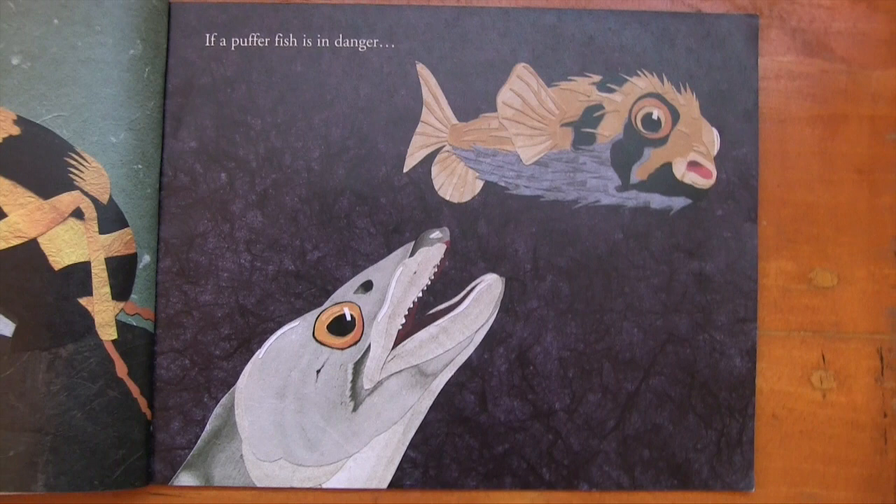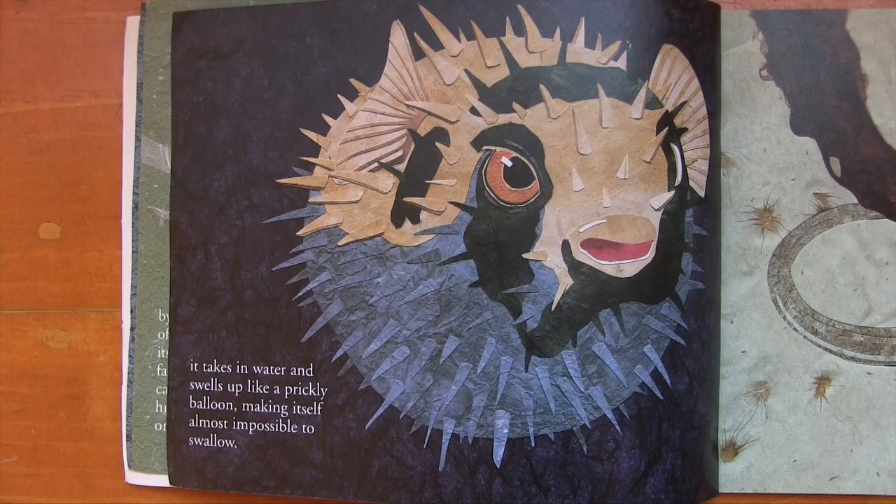If a puffer fish is in danger, it takes in water and swells up like a prickly balloon, making itself almost impossible to swallow.